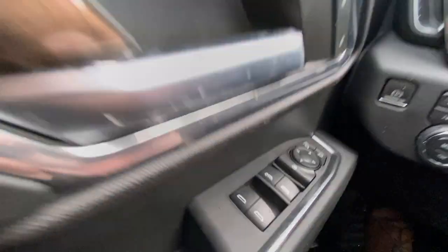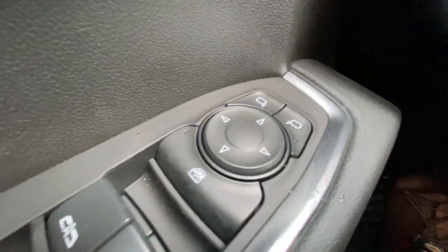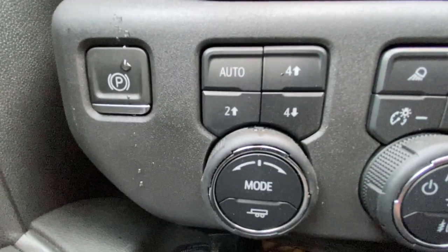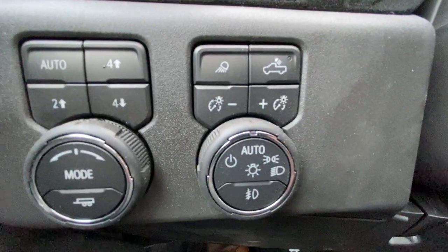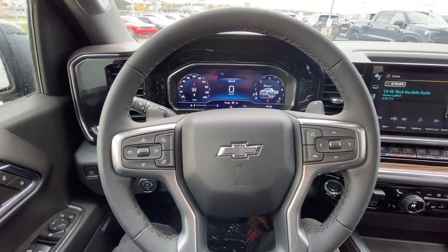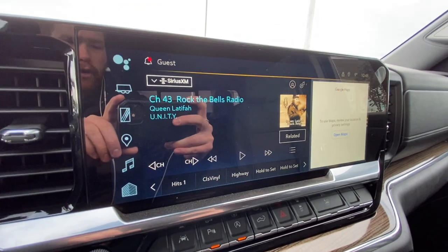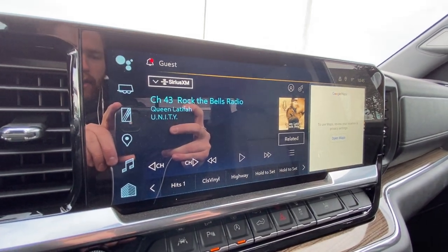Taking a look inside the RST, starting on your left hand side we have the controls for your power adjustable mirrors, electronic parking brake, button activated trailer and driving modes, automatic headlights and fog lights toggle, leather wrapped heated steering wheel with paddle shifters, full digital gauge cluster, and a 13.4 inch touchscreen complete with Android Auto, Apple CarPlay and Navigation.